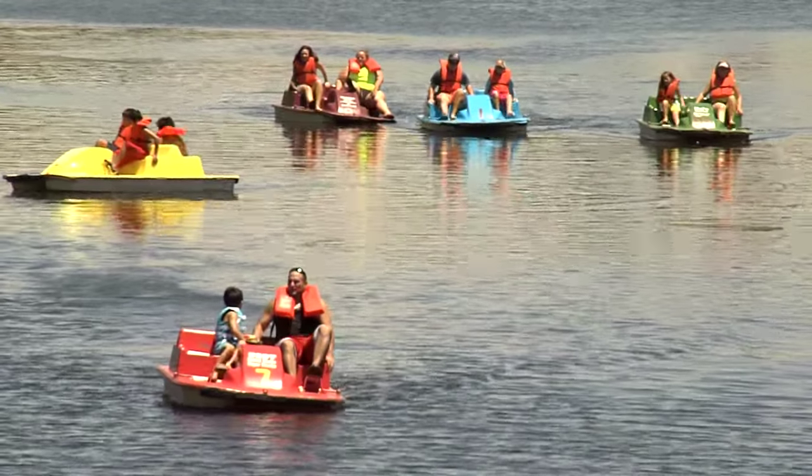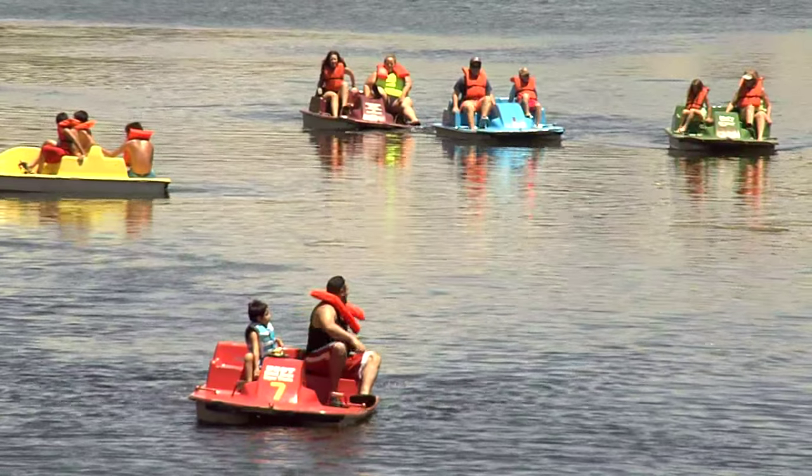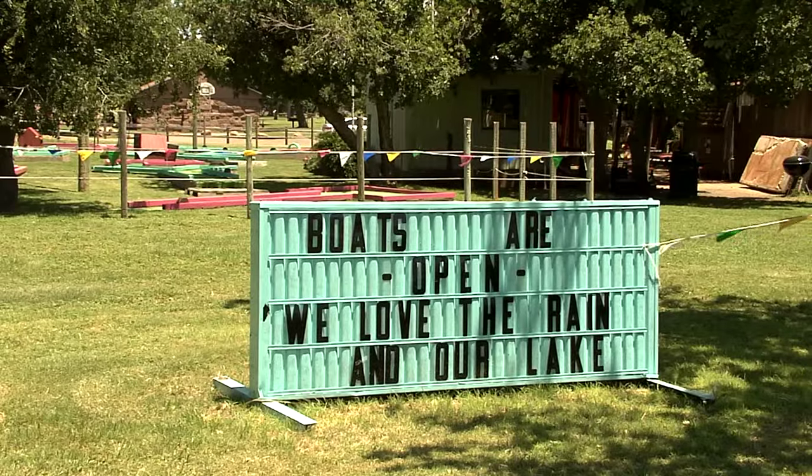With the lake finally full, it's the perfect time to come and experience all that Quartz Mountain has to offer. There are lots of things to do here on the lake and beyond.